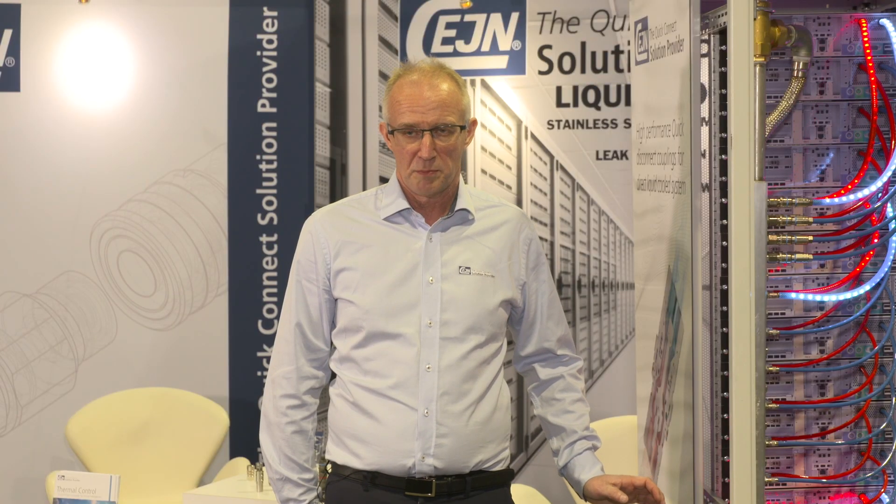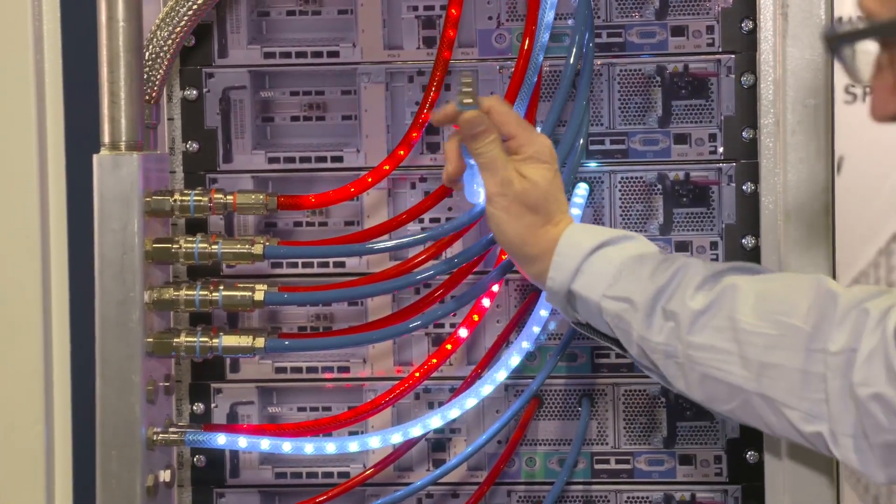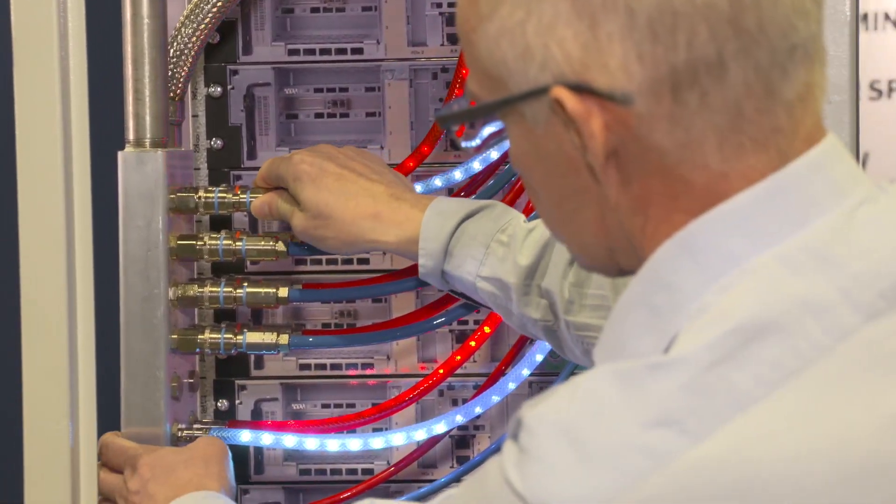There's a variety of couplings from three millimeter up to eight millimeter in this display. Different materials — it's stainless steel, aluminum and brass versions. All of them are spill free, non-drip type.